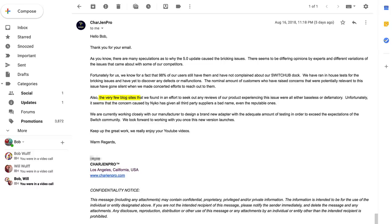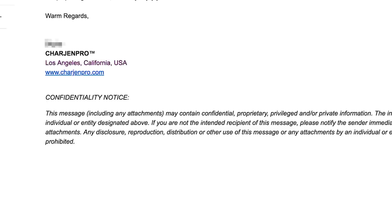Another interesting note from their original email: the very few blog sites that we found in an effort to seek out any reviews of our product experiencing this issue were all either baseless or defamatory. Unfortunately, it seems that the concern caused by Nyko has given all third-party suppliers a bad name, even the reputable ones.